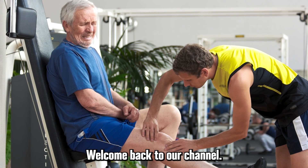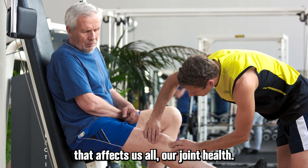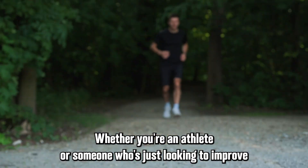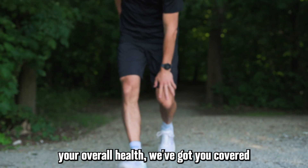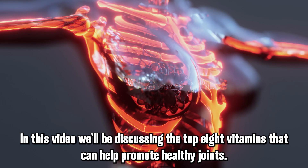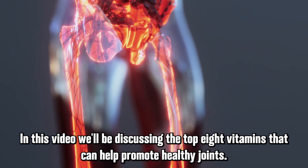Welcome back to our channel. Today, we're going to talk about something that affects us all: our joint health. Whether you're an athlete or someone who's just looking to improve your overall health, we've got you covered. In this video, we'll be discussing the top 8 vitamins that can help promote healthy joints.